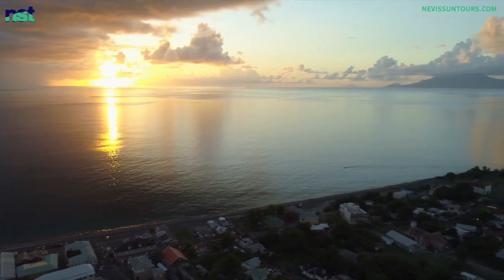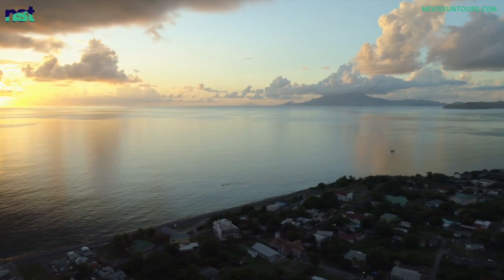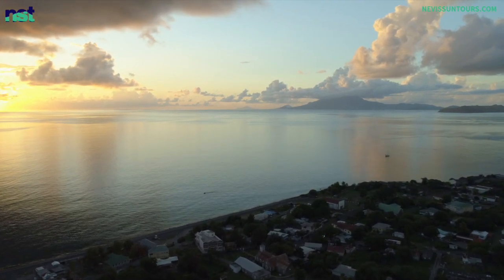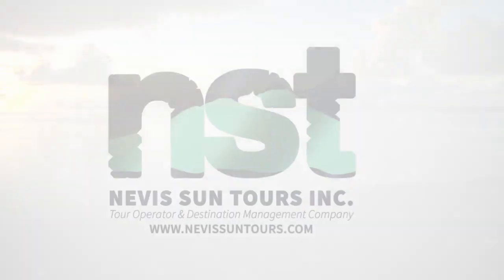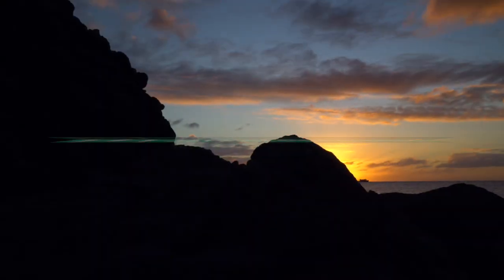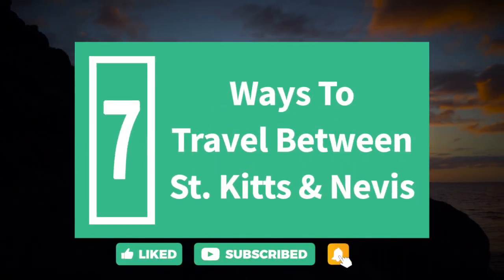One of the great advantages of St. Kitts and Nevis as a Caribbean vacation spot is their proximity to each other. St. Kitts and Nevis are separated by just two miles of water at the closest point. Welcome to Nevis Sun Tours and our Travel Tuesday video for this week. Today we present 7 Ways to Travel Between St. Kitts and Nevis. Thank you for joining us.